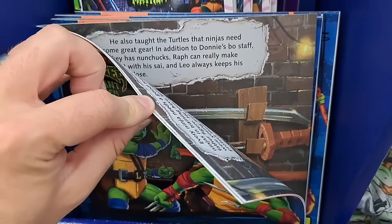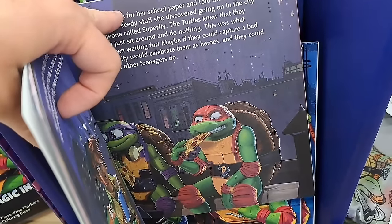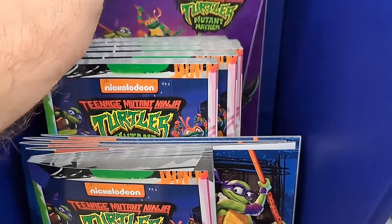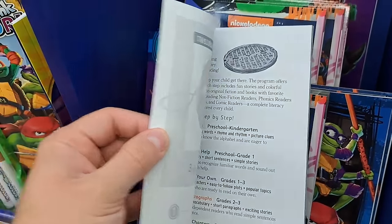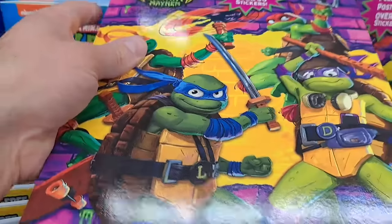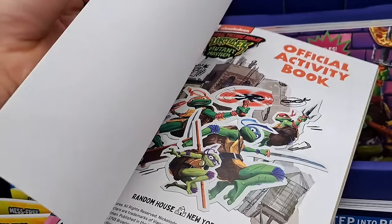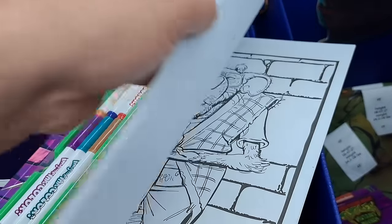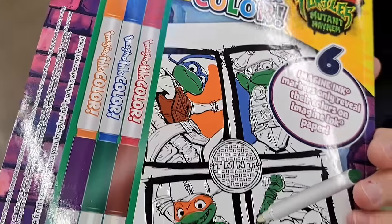Got a little kids book with really cool movie artwork, a junior novel, and a step-into-reading book. Got a Puzzles Posters activity book with over 50 stickers — that looks awesome. And we got this Imagine Ink with different markers — when you write on it, it'll let you color.